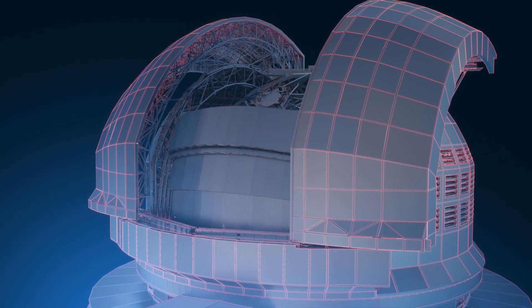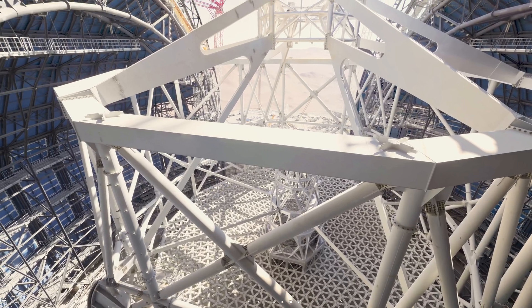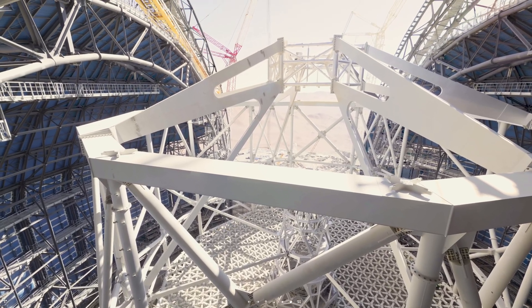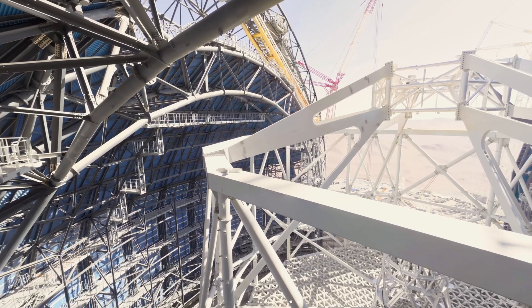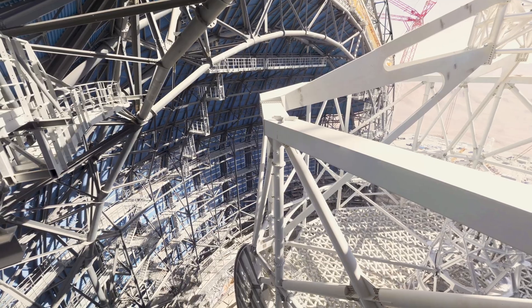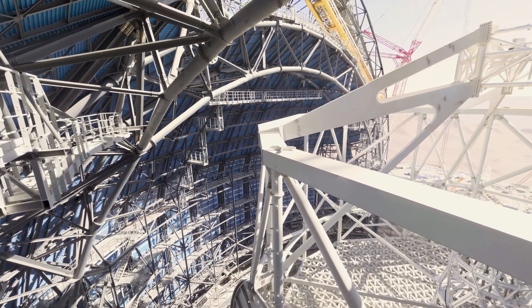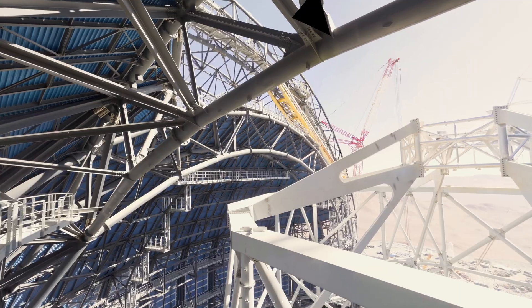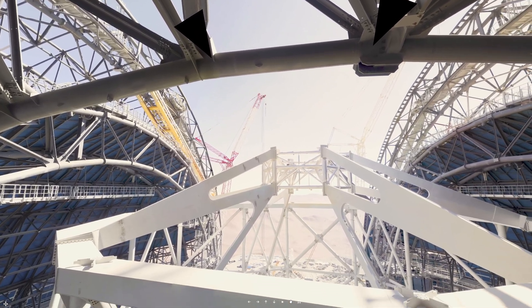The dome has significant ventilation and air conditioning systems to ensure the telescope remains close to the surrounding temperature at night. During the day, the dome closes off the telescope with multi-layer insulation, and the HVAC system can cool the enclosure by 10 degrees Celsius or 18 degrees Fahrenheit over 12 hours. The dome also houses cranes and the necessary equipment to periodically remove and maintain the 798 primary mirror segments.